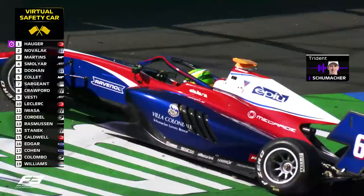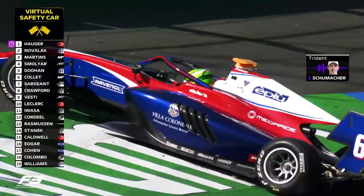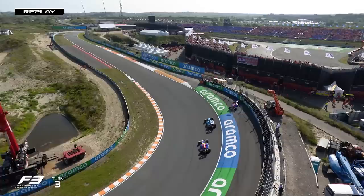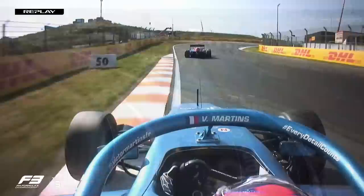An angry reaction from Schumacher. So we talked about the mentality of waiting into the final laps — third race in a row we've seen exactly the same thing. Late drama. Martins trying to spring the surprise, didn't have the room, Schumacher into the wall and out of the race. Novelac up to second position. The virtual safety car is out — this really came from nowhere.